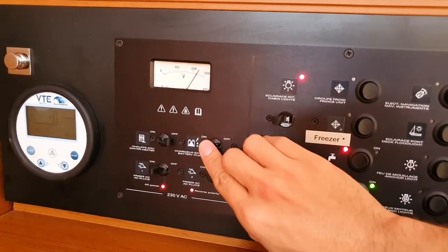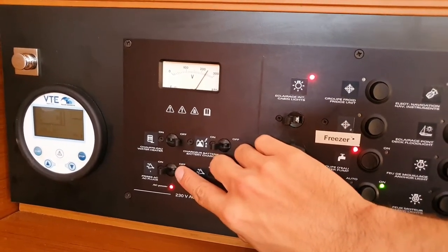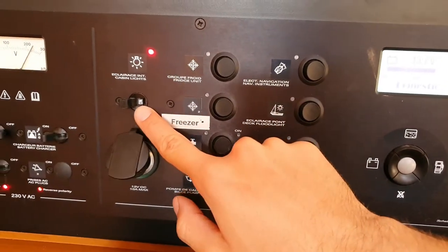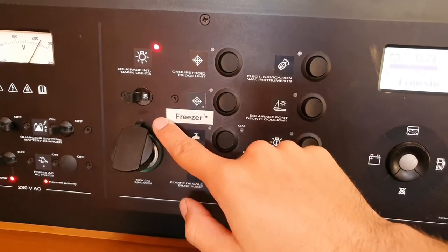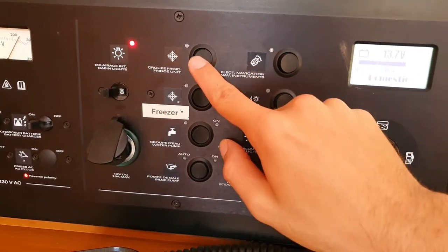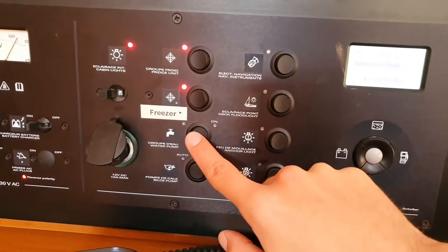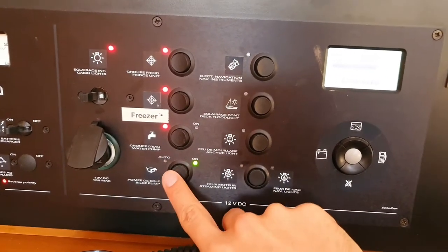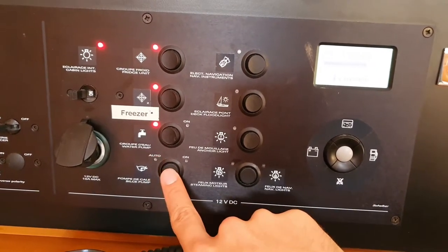Then we have the battery charger — you can always leave it on. And then we have the plugs — you can also always leave them on. On the 12-volt side we have different switches. We have the main switch for the cabin lights — we can leave it on. Then in every cabin we have a separate switch. We have a 12-volt plug with USB to charge a smartphone. Then we have the fridge, and a separate freezer which you can also turn on. We have the water pump — you can always leave it on. We have the bilge pump which we can put in auto — we recommend automatic. At night the best is to switch it off completely.